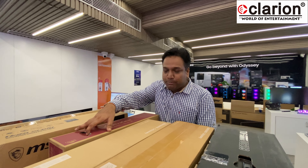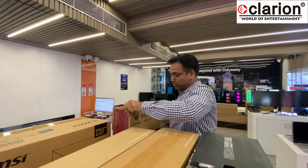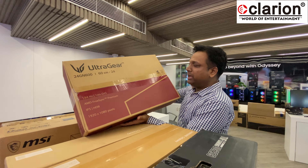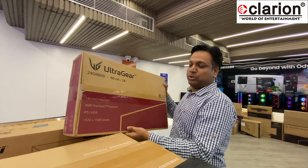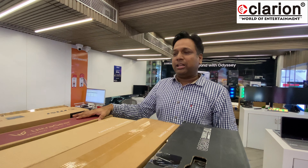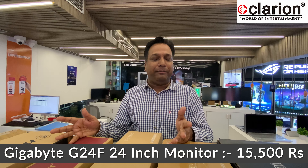After MSI we have LG UltraGear. The model we are talking about is the 24G600 — 144Hz IPS Full HD, very aggressively priced at approximately 14,800. I also forgot to mention the Gigabyte G44F, which comes with an IPS panel and height-adjustable stand, available at approximately 15,500.